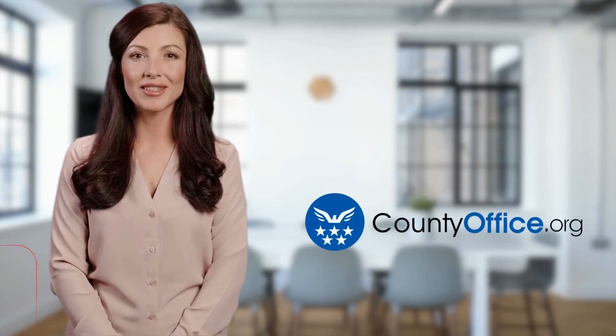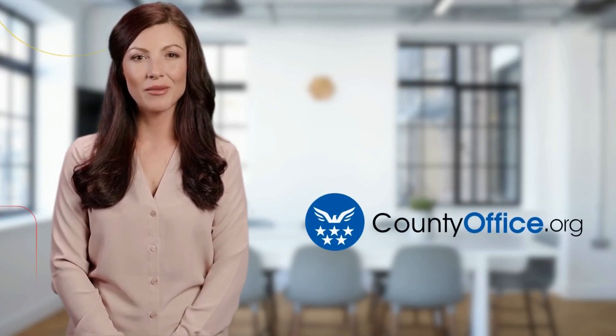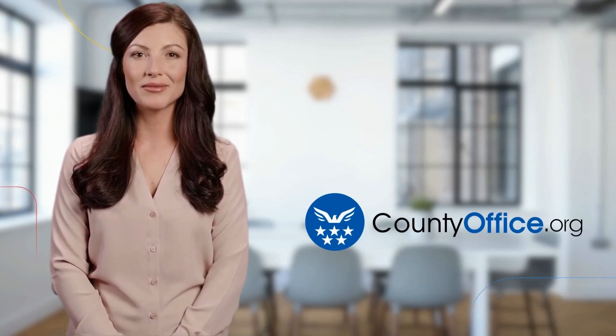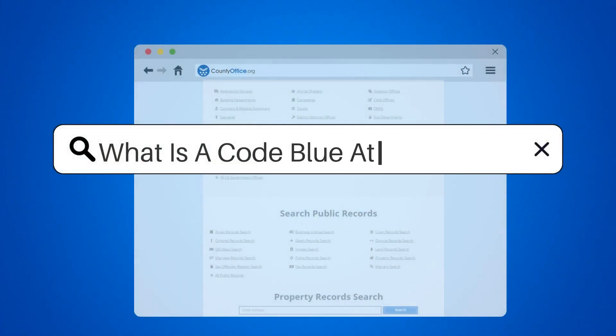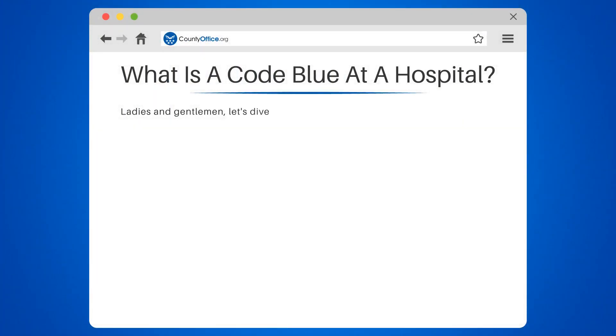Welcome to County Office, your ultimate guide to local government services and public records. What is a code blue at a hospital?